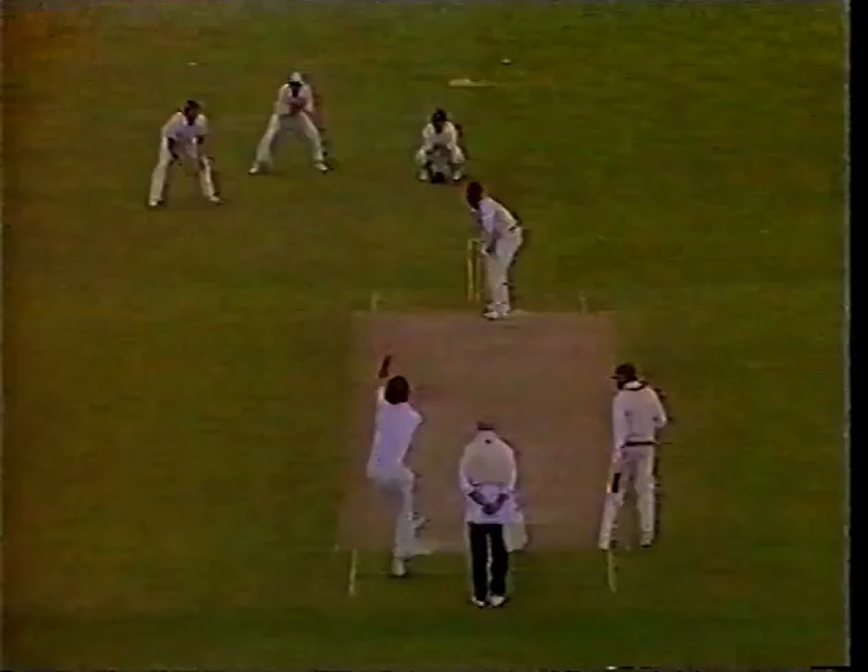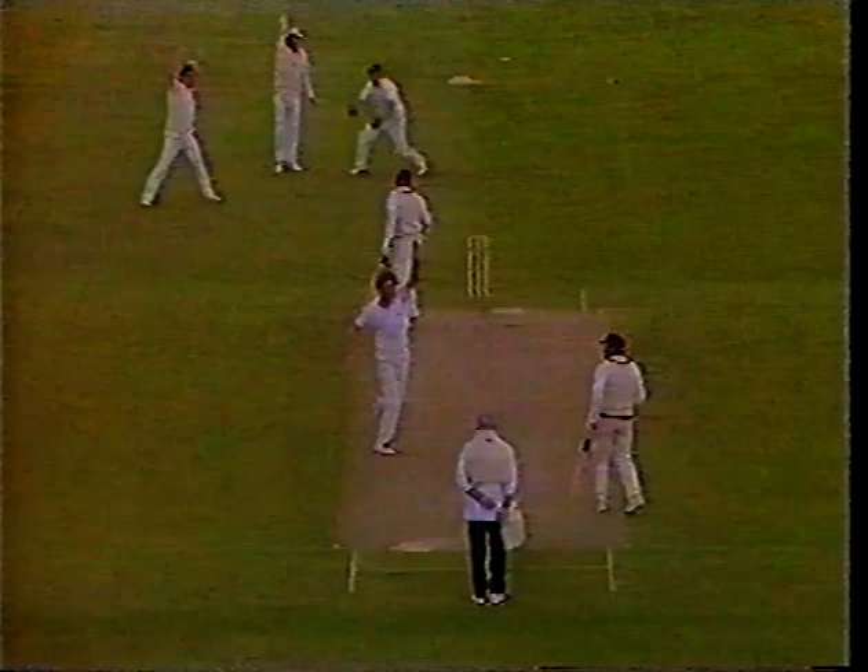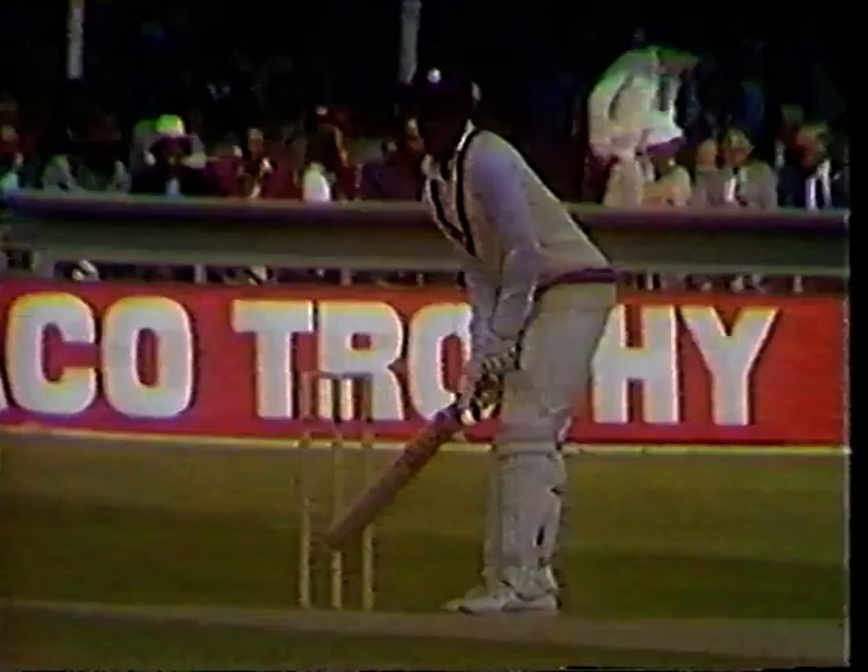And he's gone. Haynes had his back turned to the umpire, but knew that he must have been a really good chance of being given out there. Good delivery from Bob Willis. Haynes went straight away — first breakthrough for England. 24 on the board. Haynes goes for four.